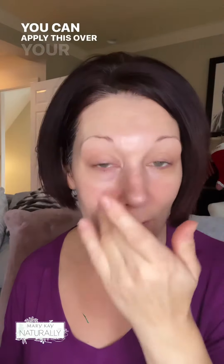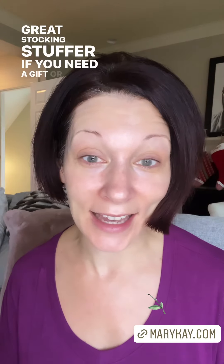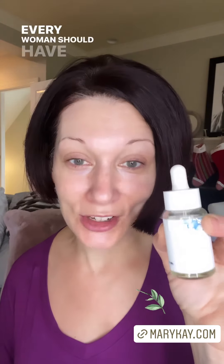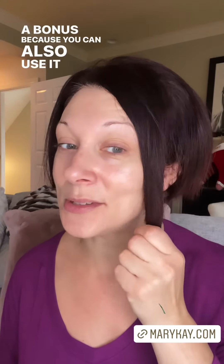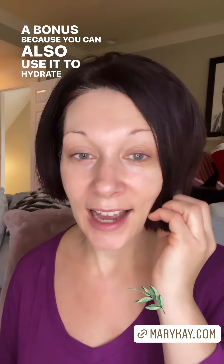You can apply this over your moisturizer like I just did, or you can apply it under. It's a great stocking stuffer if you need a gift, or a great gift for your mom. It's a beautiful product — the Mary Kay Naturally Face Oil. Every woman should have this on her bathroom counter, and it's a bonus because you can also use it to hydrate the ends of your hair as well as your cuticles. It's a lovely product that you can use multiple different ways.